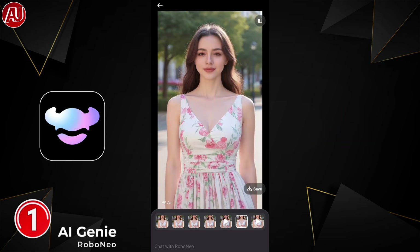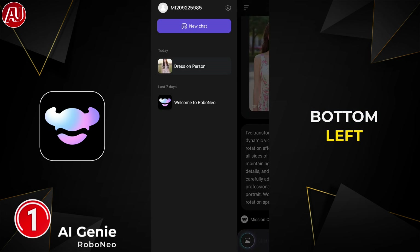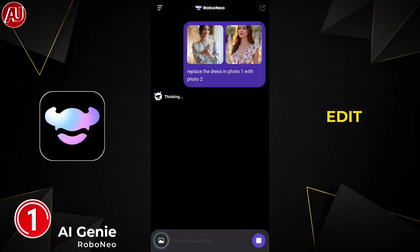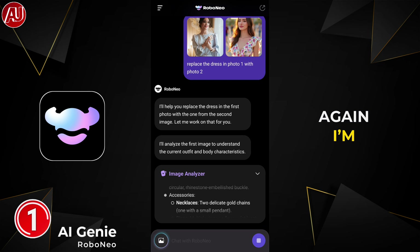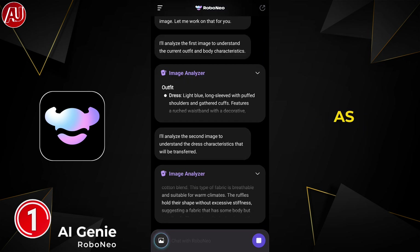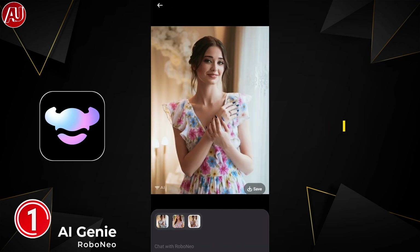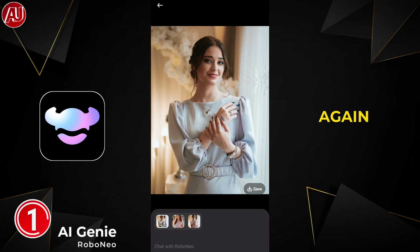Click on the plus icon in the bottom left and upload two images for the dress swap, or upload just one image and ask Robo Neo AI to edit what you want. I'm going to change the dress now — as you can see, the result is really clean. The lighting according to the dress is amazing and it hasn't messed around the subject at all.